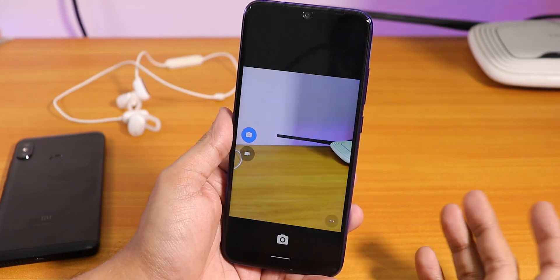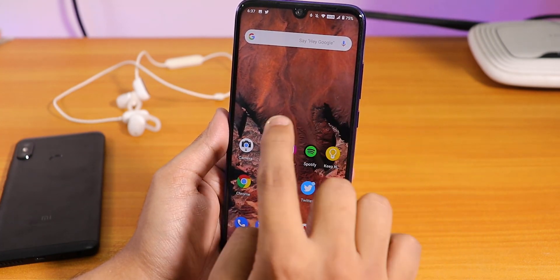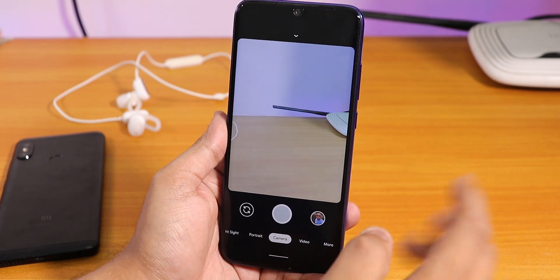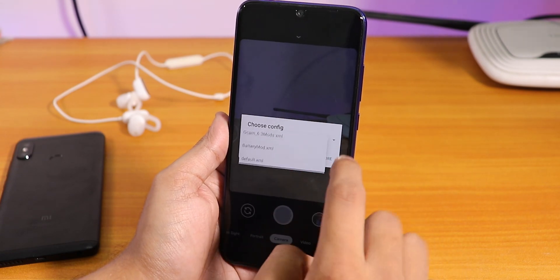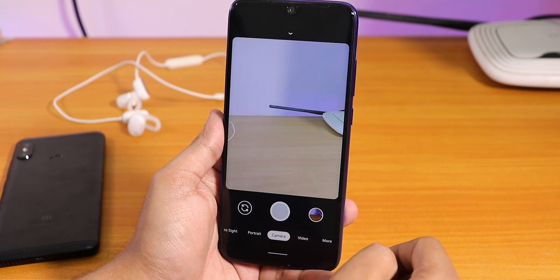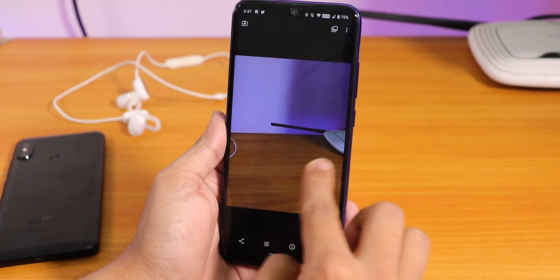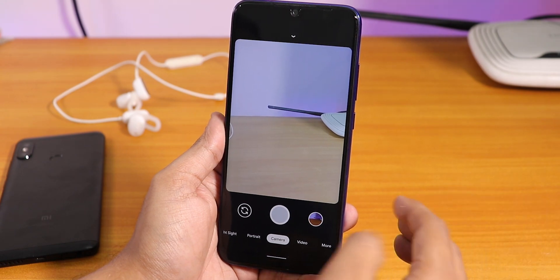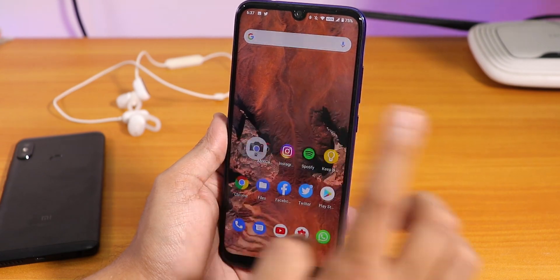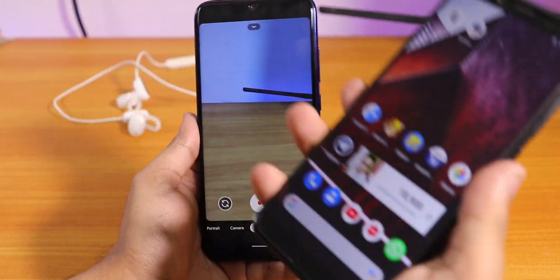Now let's talk about the stock cameras on this ROM. The stock camera is the boring Snapdragon camera, but the interesting fact is Google Camera 7 is working. I'll link the video I made about Google Camera in the cards. I've been using the battery mode XML, and with that XML the camera performance is pretty fine. Google Camera works well for me - night sight, portrait mode, and video mode are all working super fine with the battery mode XML.